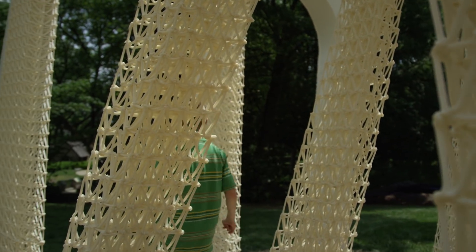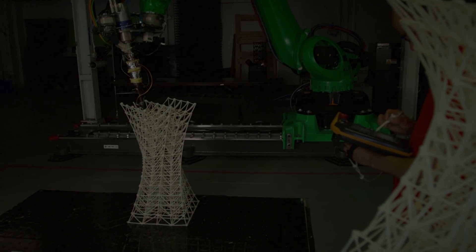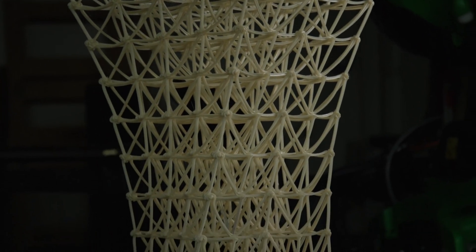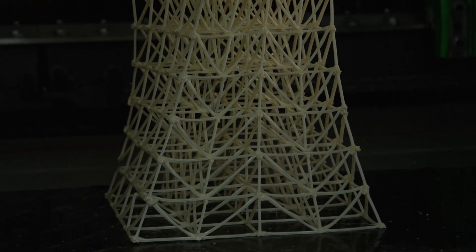It's carbon fiber reinforced ABS plastic. It solidifies right when you draw, and we use a big robot as our movement mechanism. The topology optimization is looking at how you create strength where it's needed, but where it's not needed, you're trying to be as material efficient as possible.